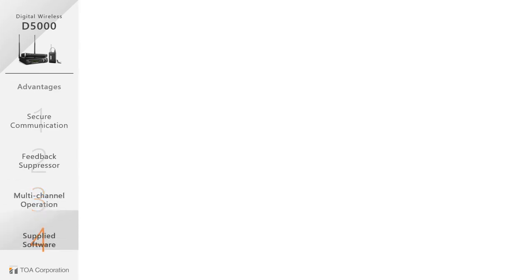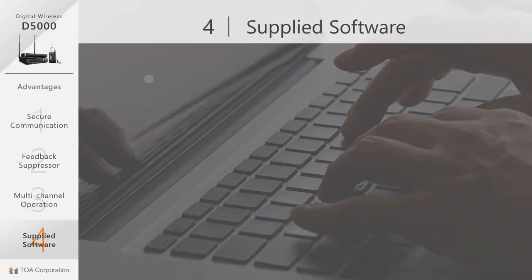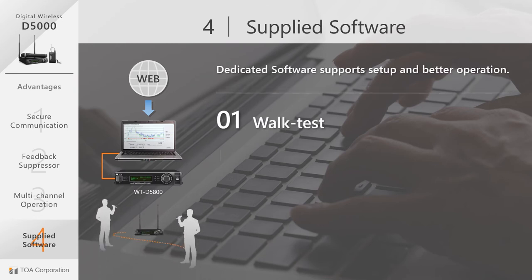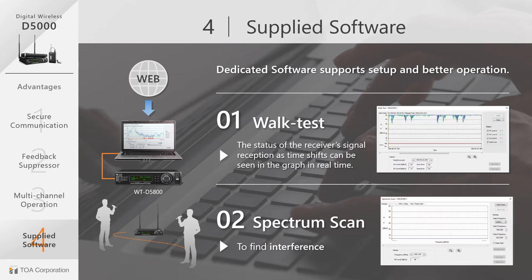The fourth key advantage of the D5000 is dedicated software that supports setup and keeps equipment operating smoothly. There are two main functions: the walk test, which focuses on the receiver's signal, and the spectrum scan, which is dedicated to finding interference.